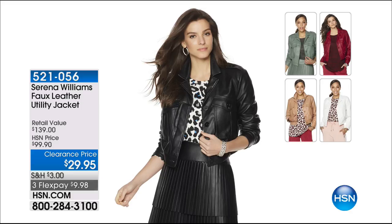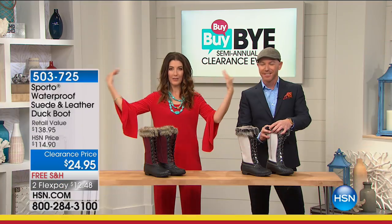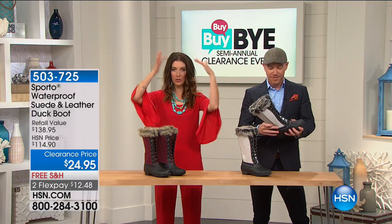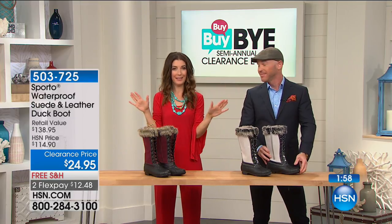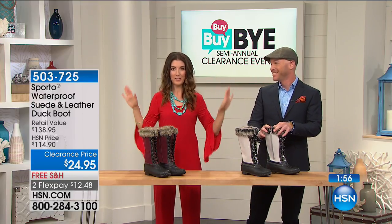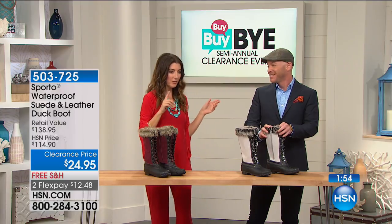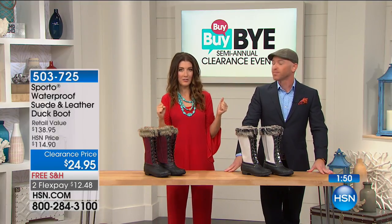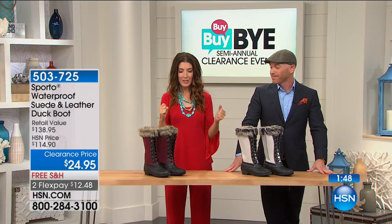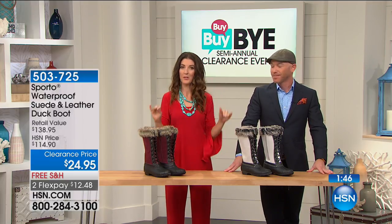We took 70% off the jacket — it's a killer buy. And our next item, if I had one pick of the hour, one magical pick of the hour, this would be it. I was telling Trevor we were chatting today — I actually lived in Minnesota for 10 years. And if I had to go back and do it all over again, I would do it in a Sporto boot. My life would be so much better.